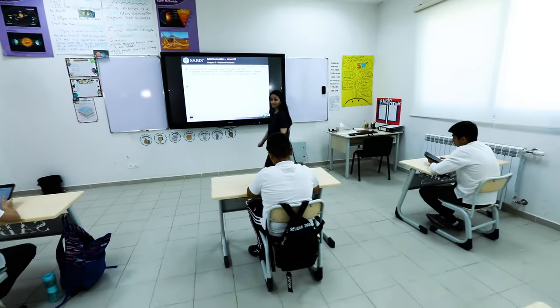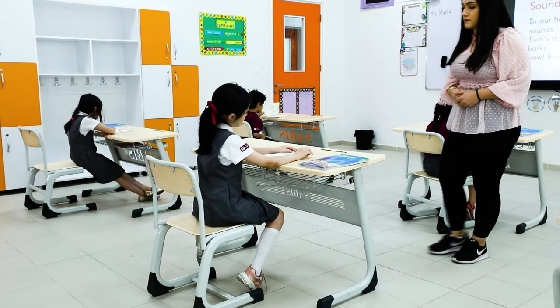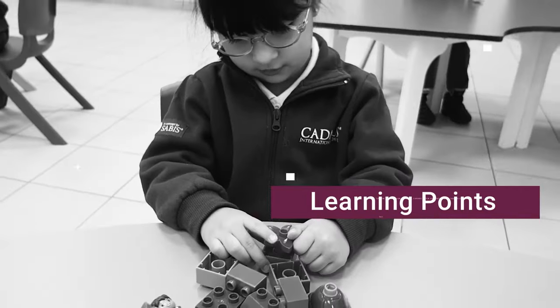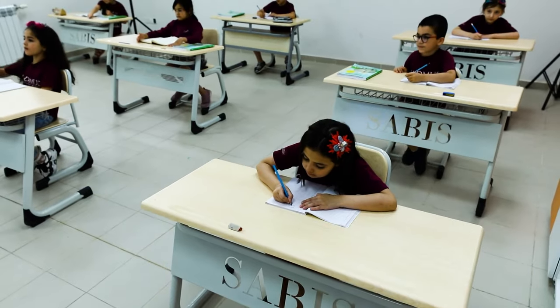As part of the system, academic programs are divided into simple units of information, referred to as learning points, that make up the building blocks of students' knowledge. Learning points are distributed among all the lessons of the year.